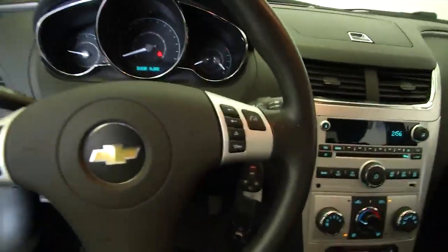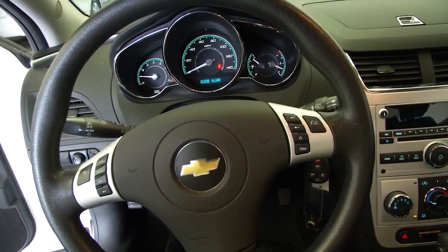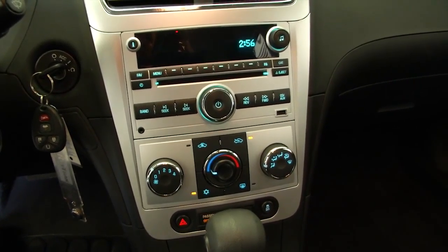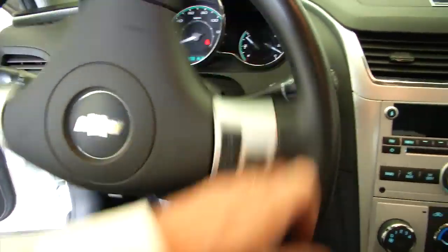Starts right up. Radio's working. On the steering wheel, we do have cruise control and audio controls mounted. At the radio, it's AM, FM, XM satellite is available, USB connection, MP3 connection, and OnStar is available.